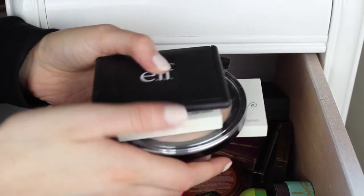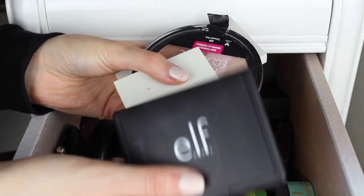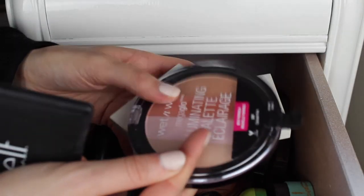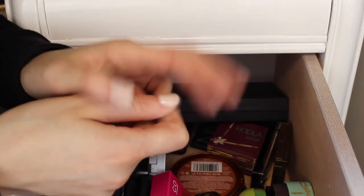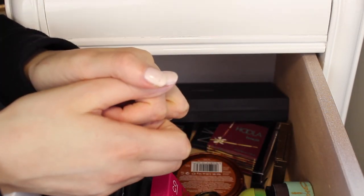That wasn't one of my huge collections so I only got rid of four things: the ELF Translucent Powder, the two Vintage highlighter palettes, and the Wet n Wild one. That's all for highlighters and powders today. I really hope you guys enjoyed the video — don't forget to subscribe before you leave and like the video if you enjoyed it. I'll see you guys next time. Bye!